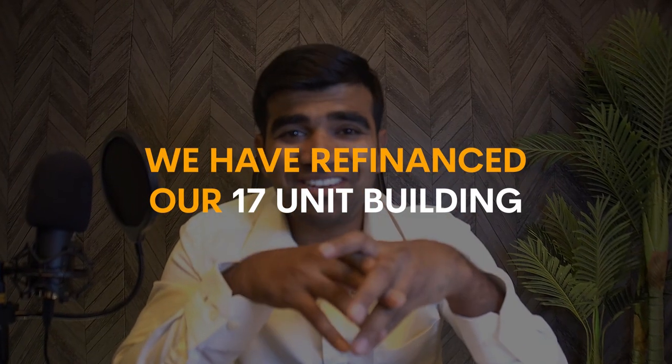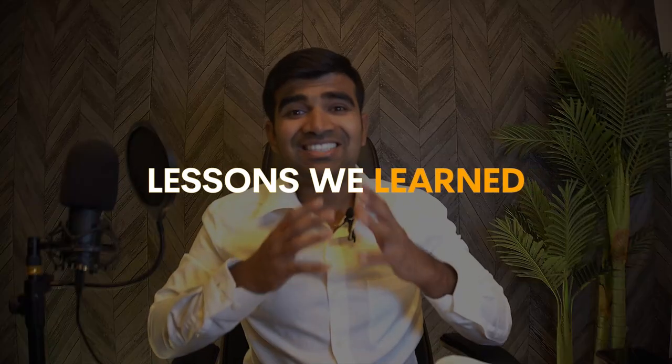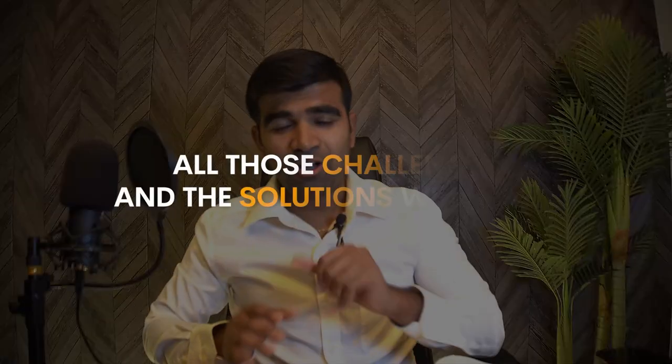We finally refinanced our 17-unit building and pulled out all the investment we put into this building. In this video, I'm going to share the project details, the things we did to get the money out, and the lessons we learned - because there were so many challenges, especially when refinancing and trying to get the money out.